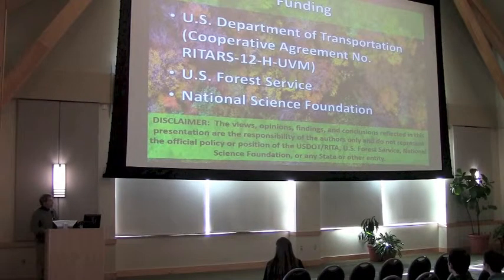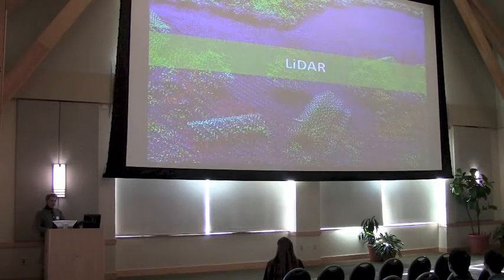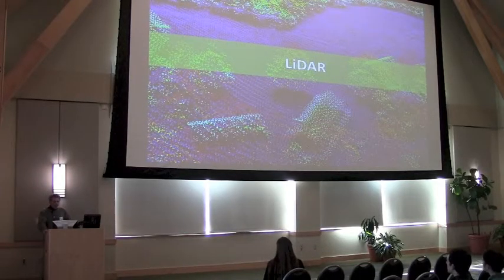Very quickly, just to give a shout out to some of our funding sources, most notably the Department of Transportation. So the first technology I'd like to discuss this afternoon is LiDAR.